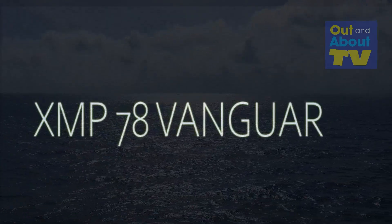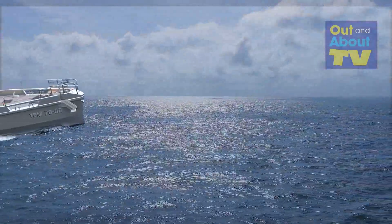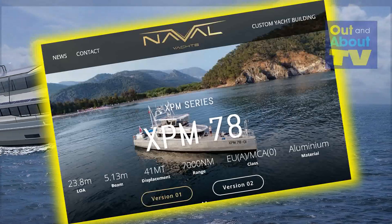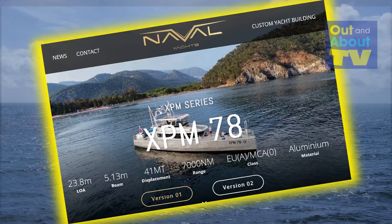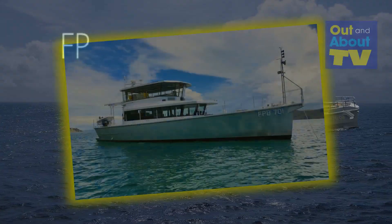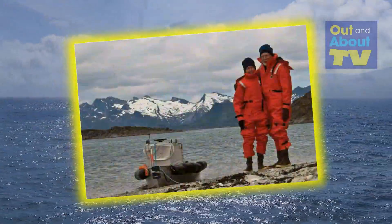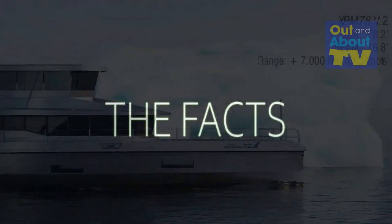The XPM 78 has been creating ripples — well, more like a great big splash — after it was featured on Naval Yachts, so head over there and take a look. The buzz sparked a spirited discussion comparing it with the tried-and-true FPB 70 series, designed by Steve and Linda Dachou. Let's get into some hard facts.